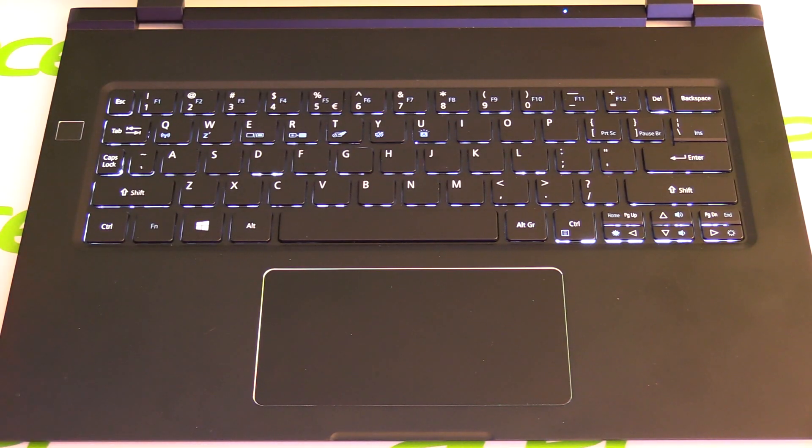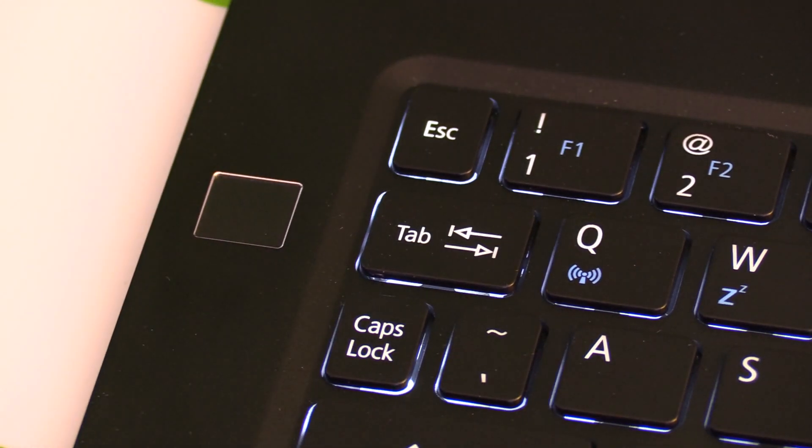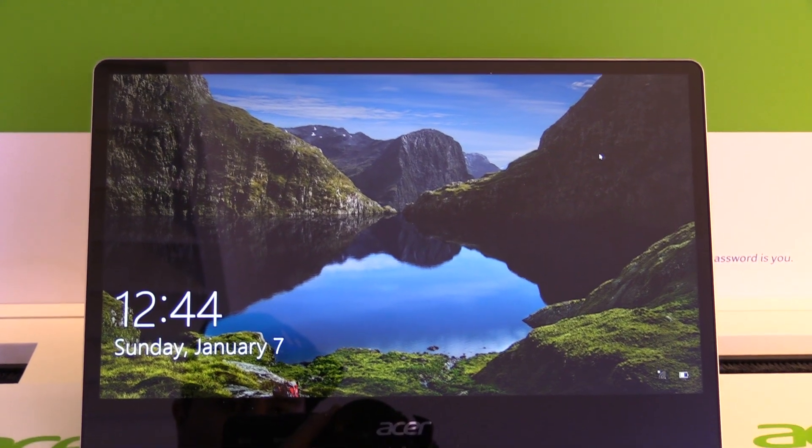For your data security, there's a fingerprint reader on the left side of the keyboard where you can log in securely with Windows Hello, and the operating system is Windows 10.